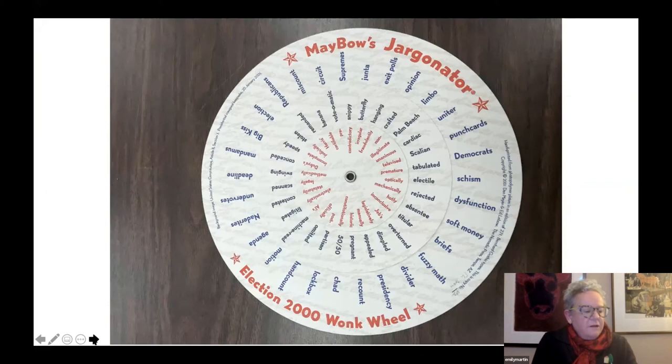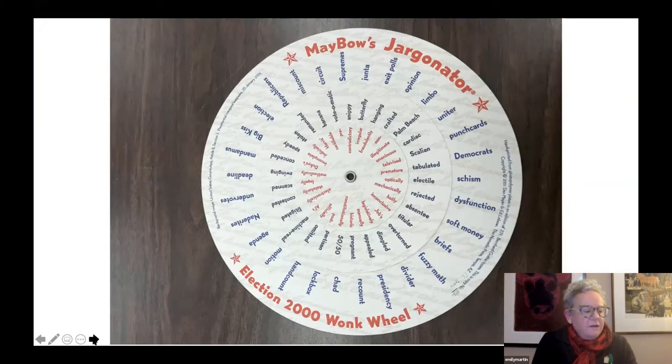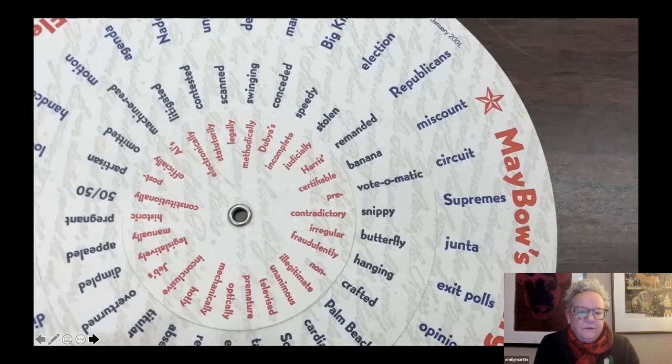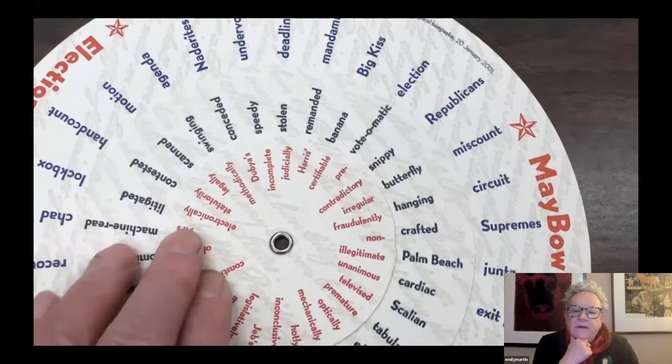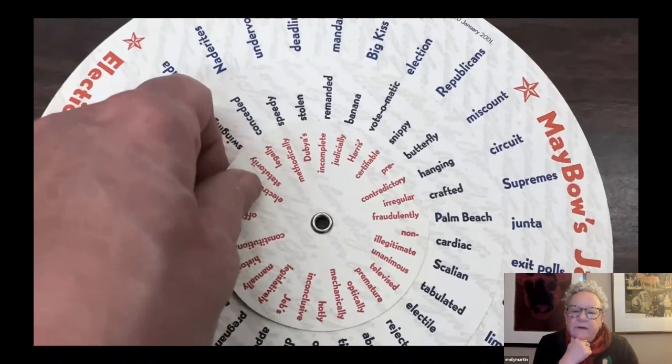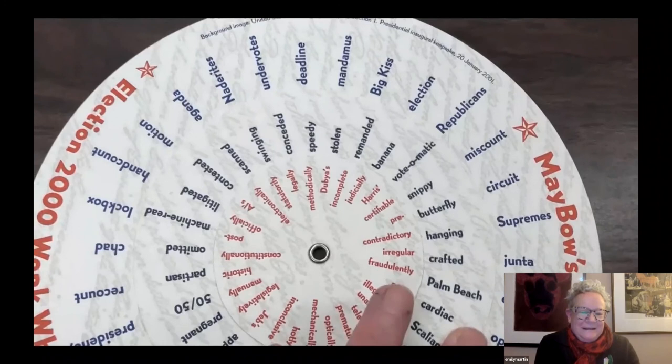Coincidentally, this second volvelle also pokes at the use of jargon. This is Dan Mayer's Jargonator, Election 2000 Wonk Wheel, from 2001. It lets us all play spin doctor with the language from the 2000 election — for those of you who have forgotten, that was the time of the hanging chad. The three wheels allow you to construct any number of phrases, critical or humorous or snarky, however you care to interpret them.